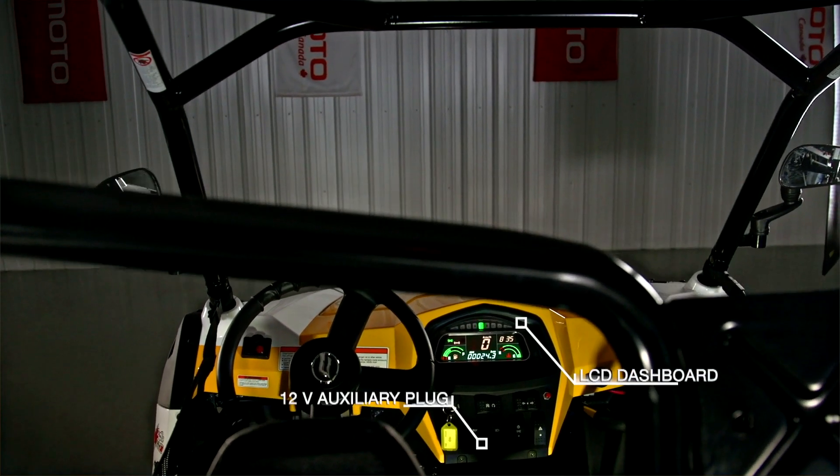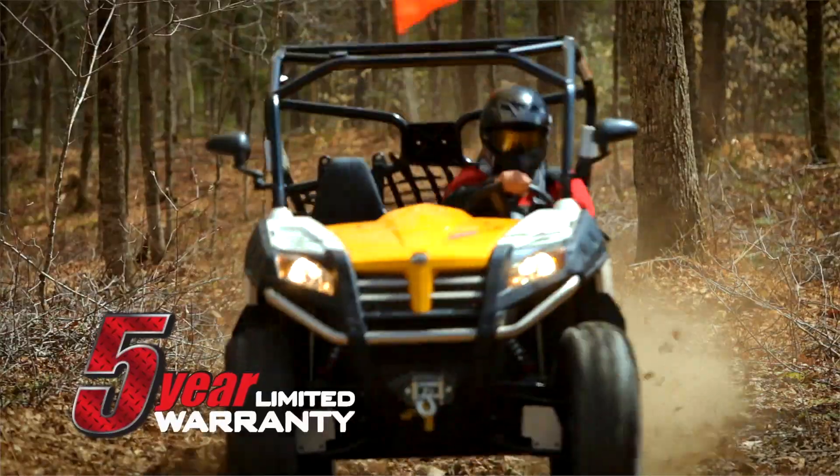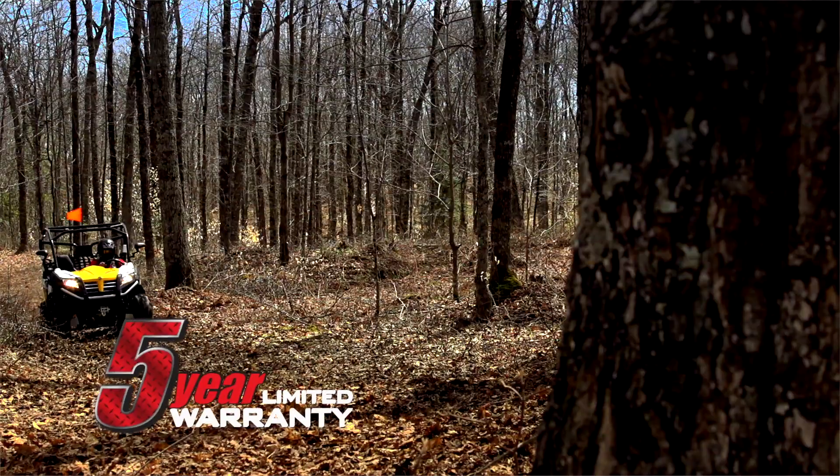Like all CFMoto products, the Sniper 600 offers a quality-price ratio that is simply unbeatable. Get ready for action.